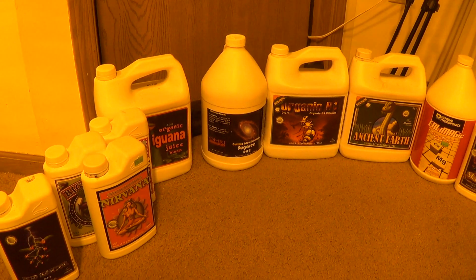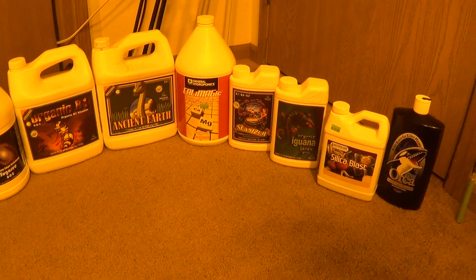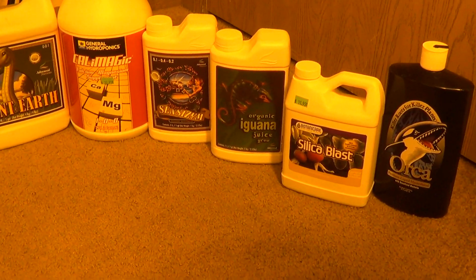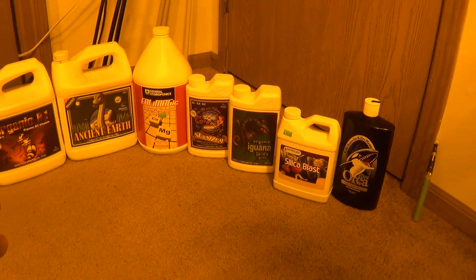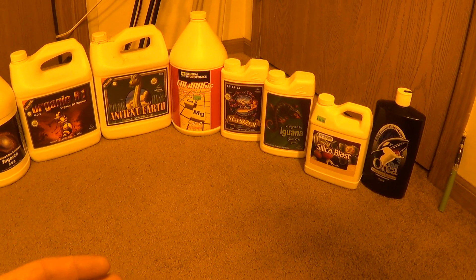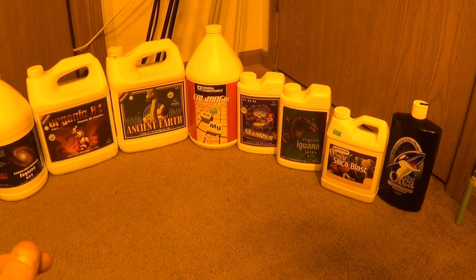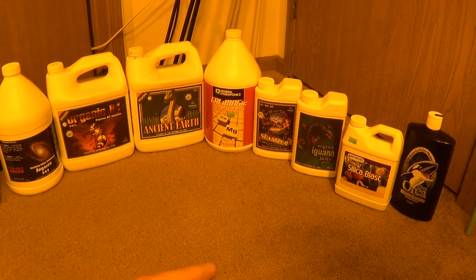Everything else here is exactly as it's recommended on the bottle. Let's start with the veg lineup and then cover the bloom stuff. This only applies to plants once they're in their two-gallon pots. The way I normally do things is I take clones, put them in beer cups — once they're rooted I feed them in ways that vary, I'm always trying out new things on my little cuttings. But once they get into two-gallon pots, everything's the same.